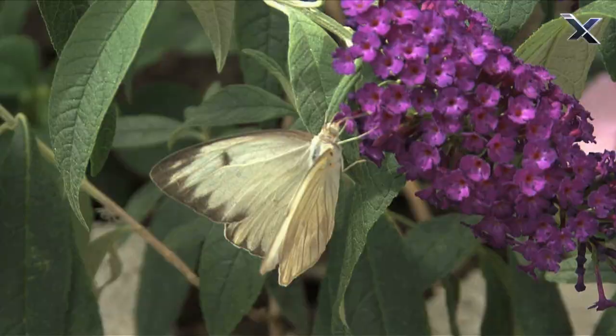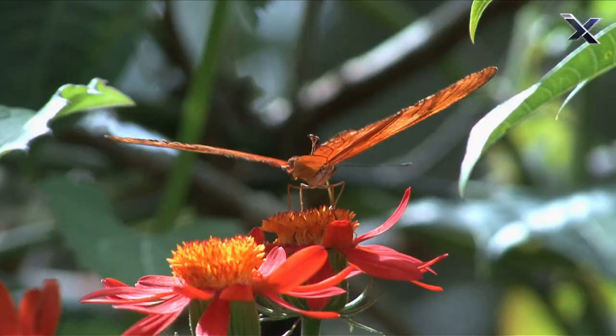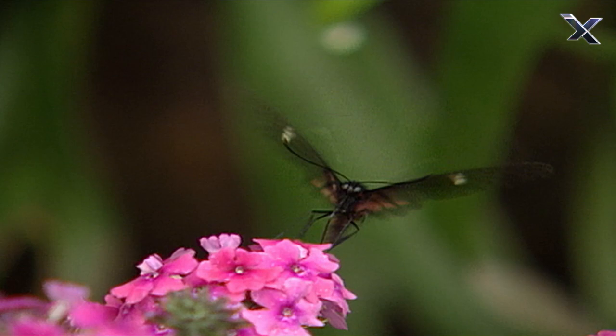It heads for colorful, fragrant flowers so it can feed on sugary nectar. In the process, butterflies help plants reproduce, carrying pollen from one flower to another.